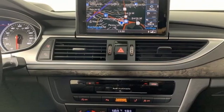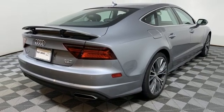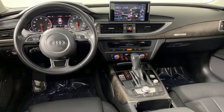Why chase trends when you can create them? This car takes the lead with passionate performance and confidence that sticks. If you've been waiting for the perfect time for a test drive, the time is now. Experience it today.